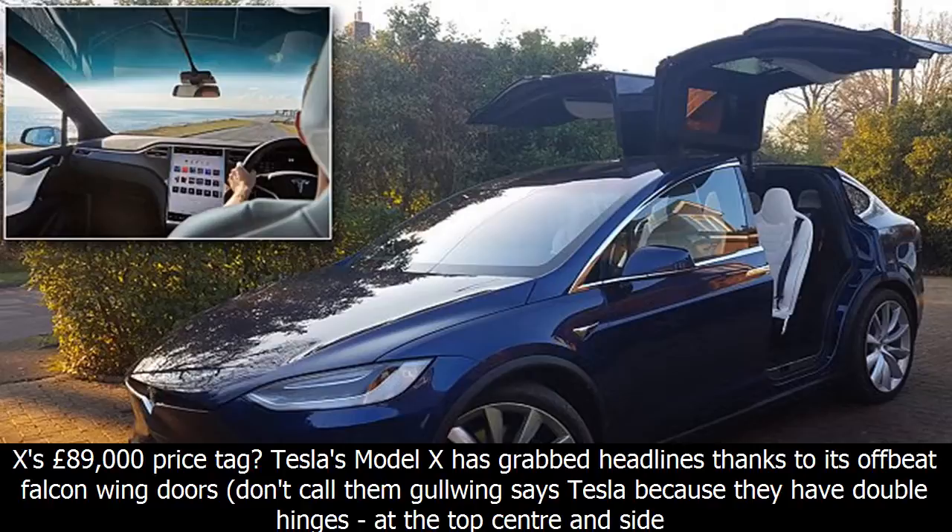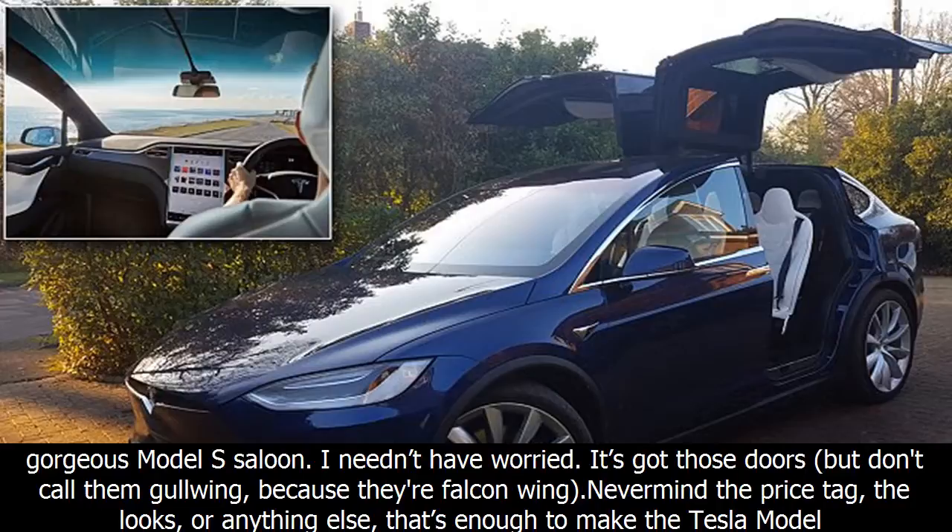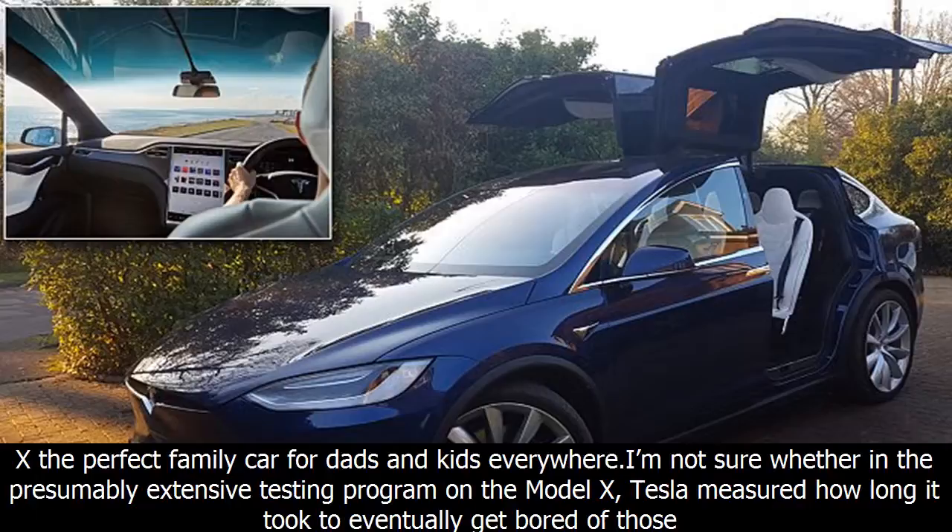Tesla's Model X has grabbed headlines thanks to its offbeat falcon wing doors — don't call them gullwing, says Tesla, because they have double hinges at the top center and side roof line. Furthermore, while SUV coupé styling seems to be the way forward for top-end family wagons, this fashion leaves me a bit cold.